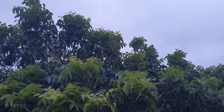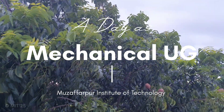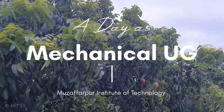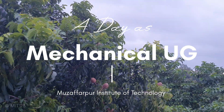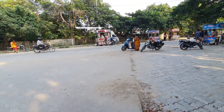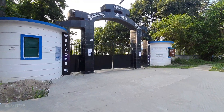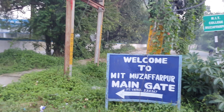Hello YouTube Janta. Today we are going to take a brief look at our day spent as a mechanical engineering undergraduate at MIT, located in the heart of smart city Muzaffarpur. It's one of the prominent educational institutions of India, proudly inaugurated by the then Prime Minister in the year 1954.